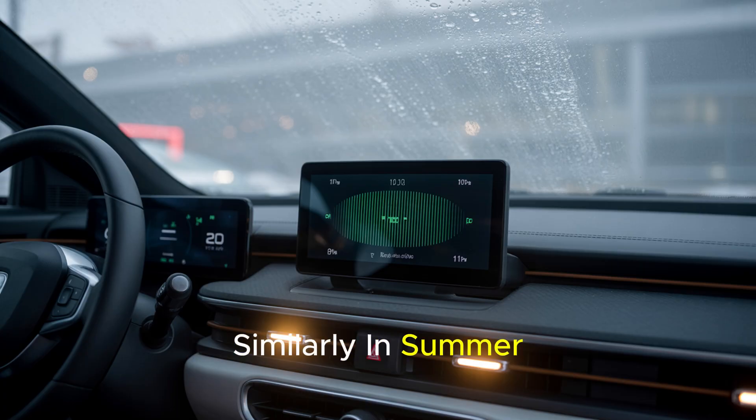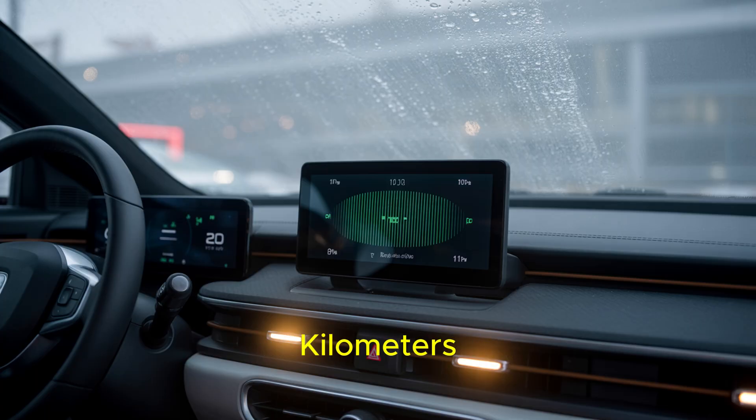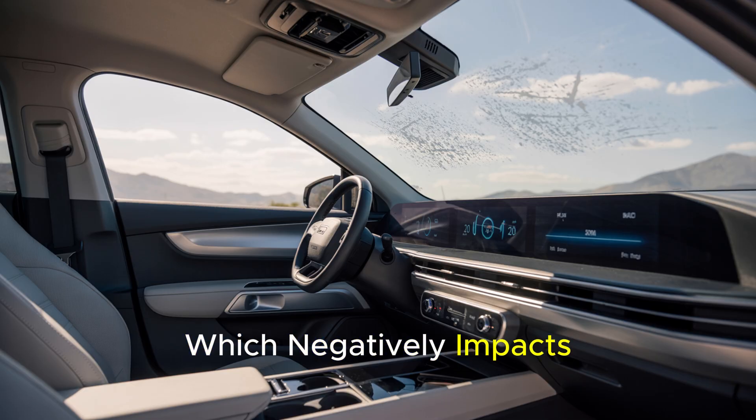Similarly, in summer, the air conditioning consumes a significant amount of energy from the battery, especially in high temperatures, to cool the cabin. Continuously running the air conditioning or heating at high levels during long trips can cause the battery to drain much faster than expected. For example, in a trip lasting just a few hours, climate control consumption can reduce range by dozens of kilometers. More importantly, the battery's high energy draw increases cell temperature, which negatively impacts efficiency.